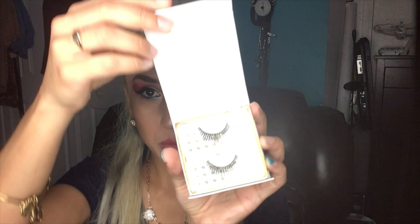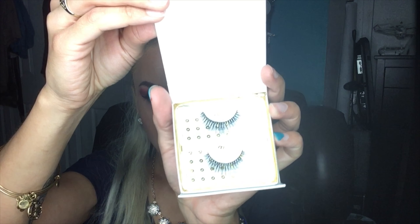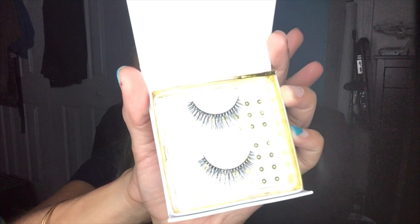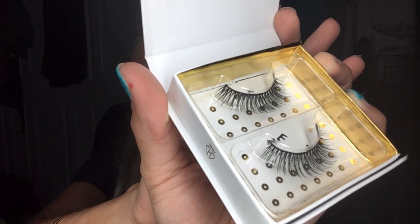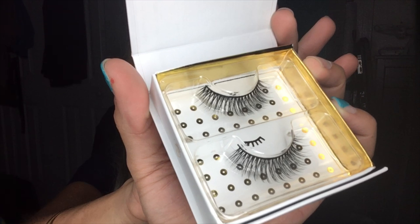Then we have the Baddington Monroe lashes — these are the Monroe style. Very nice! These retail for $28.